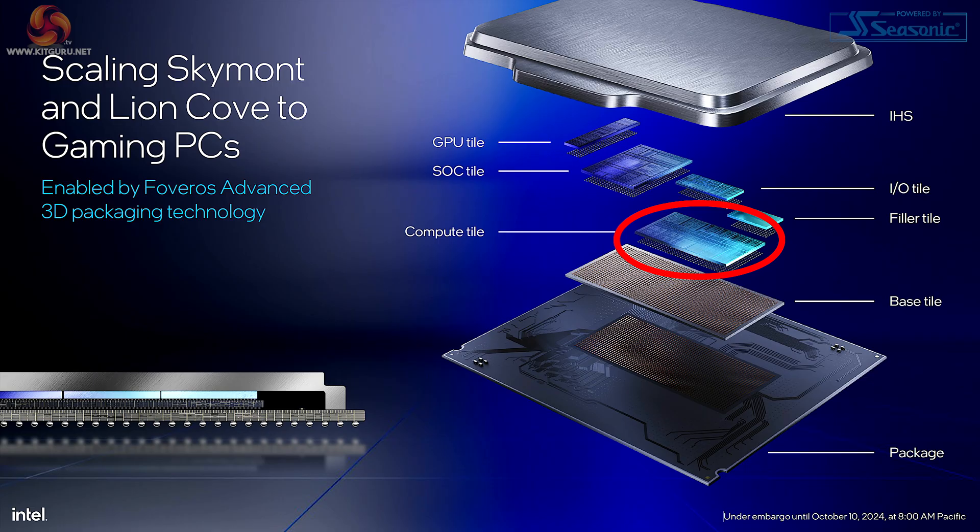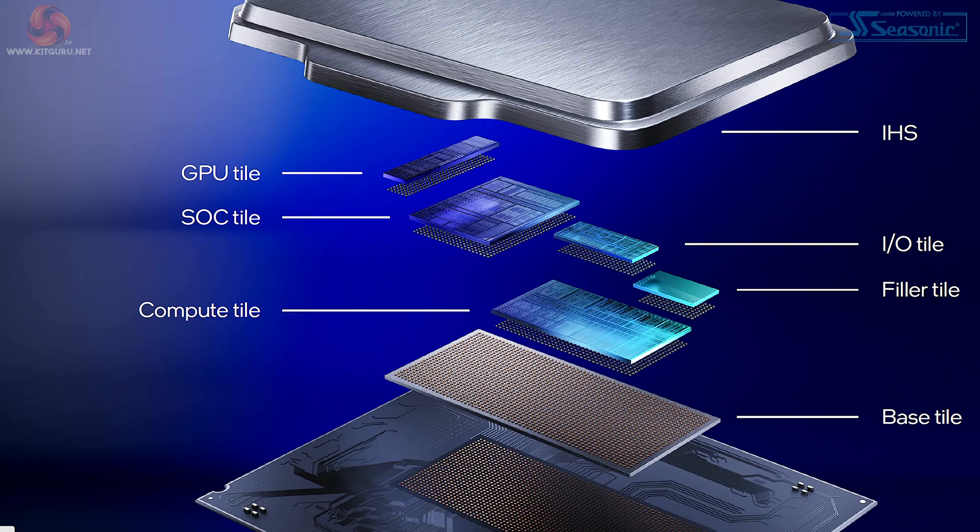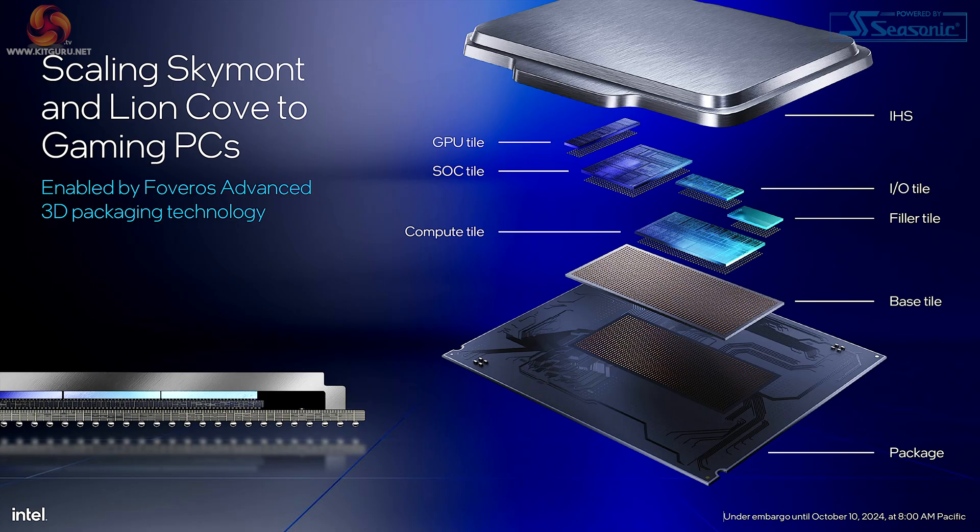By contrast, when we compare to Arrow Lake, we can see the compute tile is much larger. It's also worth noting that Intel doesn't talk about who makes these tiles — and the answer is TSMC. The compute tile is fabricated on TSMC N3B, the graphics tile on TSMC N5P, the SOC and IO tiles on TSMC N6, and the base tile is made by Intel. Intel is telling us that it's all about their Foveros packaging that makes the difference.